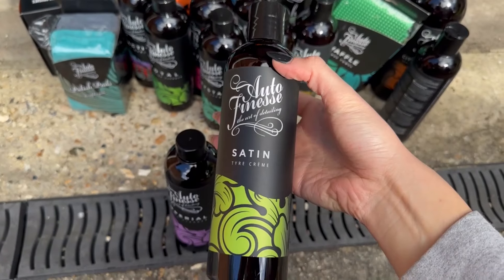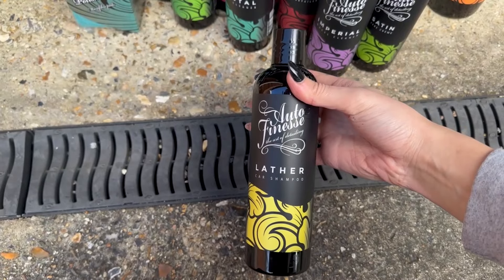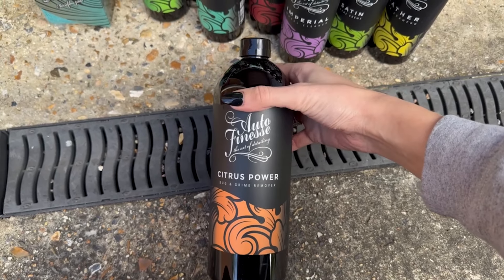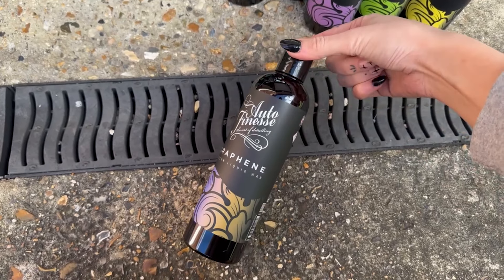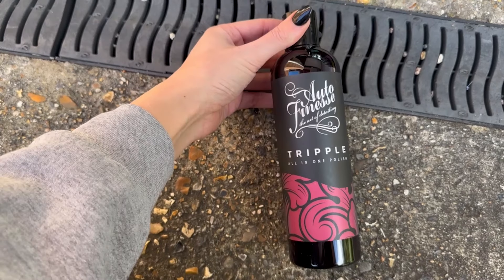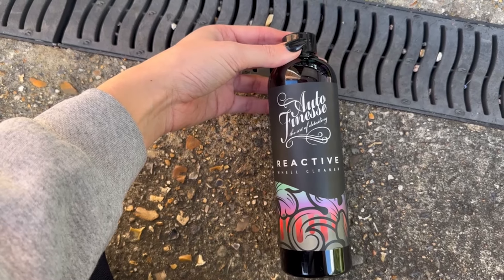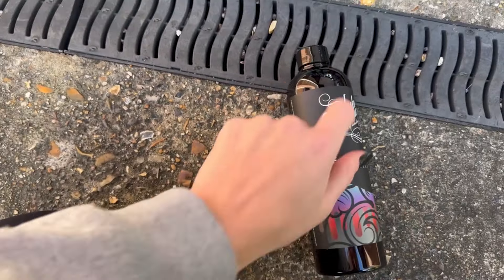I'll just go through everything in the box: the Imperial Wheel Cleaner, Satin Tire Cream — this one smells so good — Lava Car Shampoo, Citrus Power Bug and Grime Remover, Avalanche Snow Foam, Filler Liquid Wax — I've never actually heard of this one — Crystal Glass Cleaner, Finale Quick Detailer, Glisten Spray Wax, Triple All-in-One Polish, Total Interior Cleaner, and Reactive Wheel Cleaner. This one looks really funky — the design looks really cool.